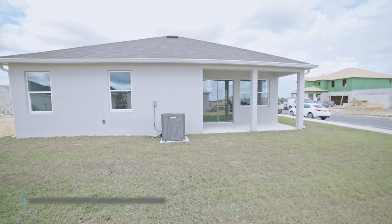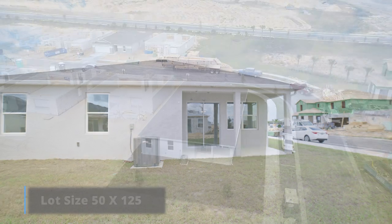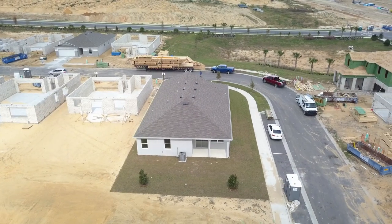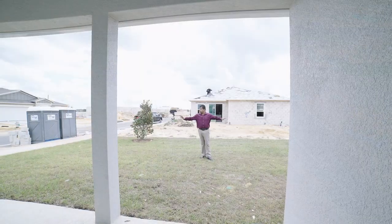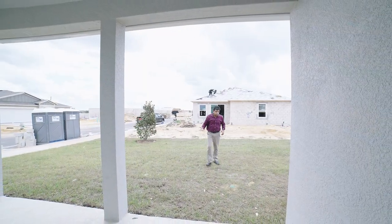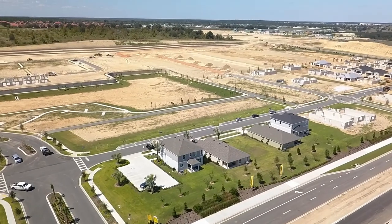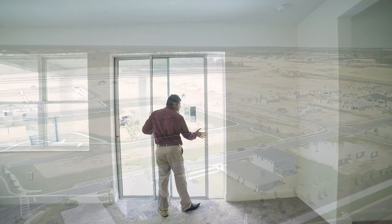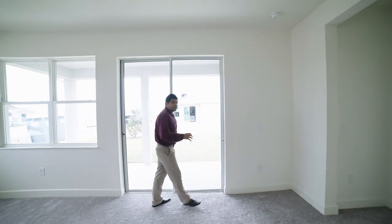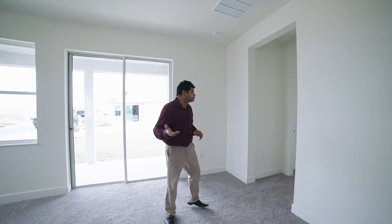The lot size is 50 by 125, so it's deep enough — it goes all the way to where you see those trees, so you can build a nice small pool. This is a corner lot, so you pay a little more. Whenever it's a corner lot, conservation lot, or by the lake or pond, you just have to pay extra. So just keep those things in mind.